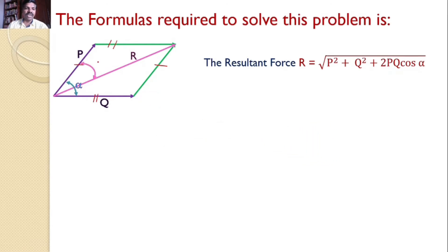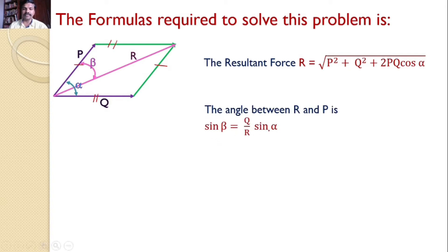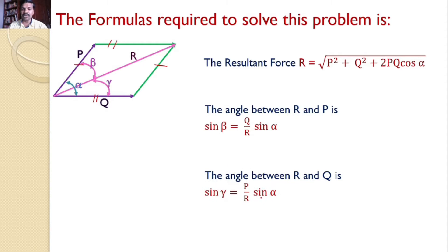Let the angle between force P and the resultant R be beta, given by sinβ = (Q/R)·sinα. Similarly, let the angle between the resultant R and force Q be gamma, given by sinγ = (P/R)·sinα.